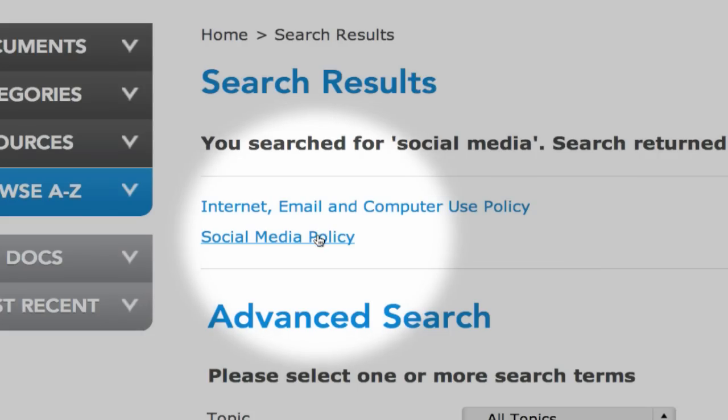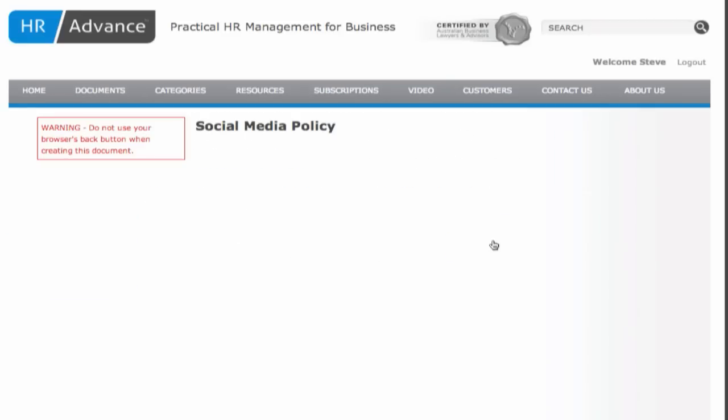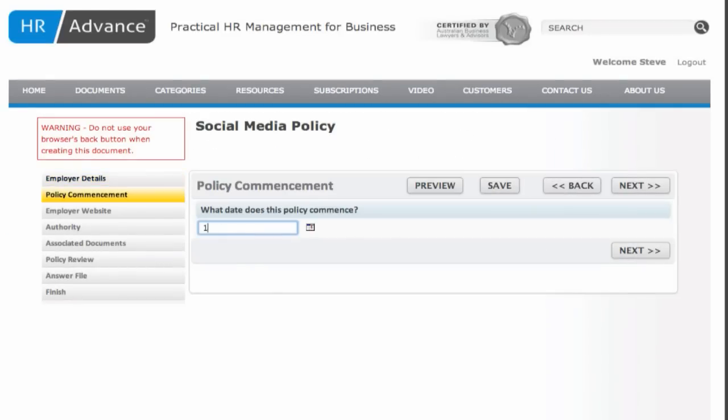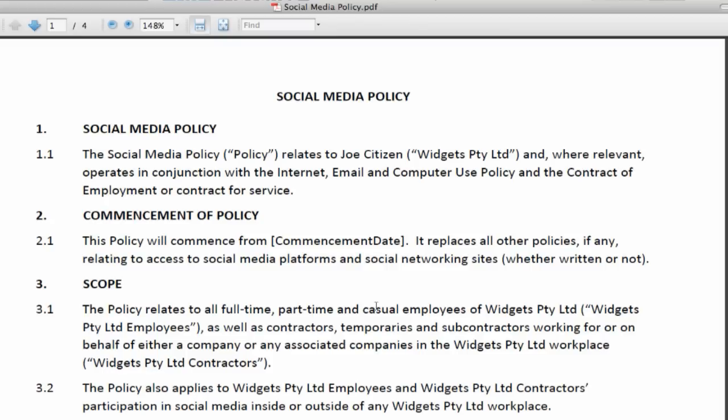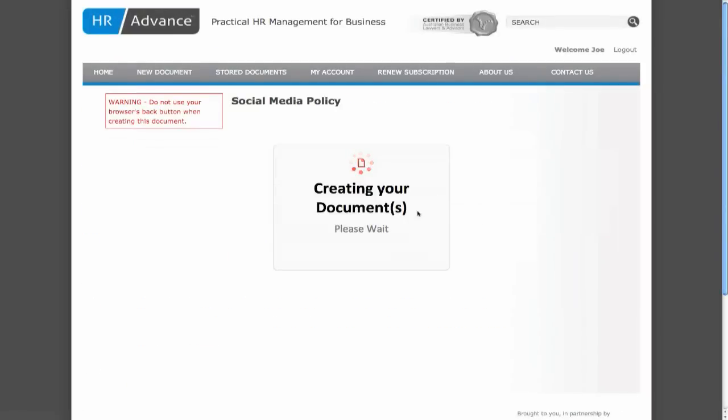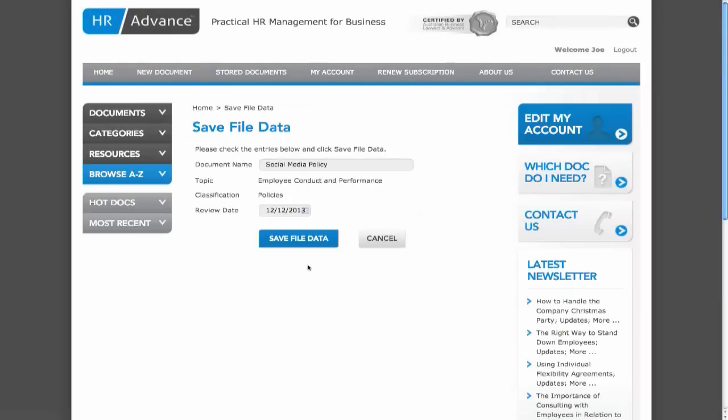Customizing your document is easy and depending on the type of document can be completed within minutes. Let's have a look at what's involved. Select the required document and follow the prompts by entering relevant information. Once you've completed all fields, your document is ready to be reviewed and saved to your online storage. Selecting, customizing and storing a legally compliant document is that easy.